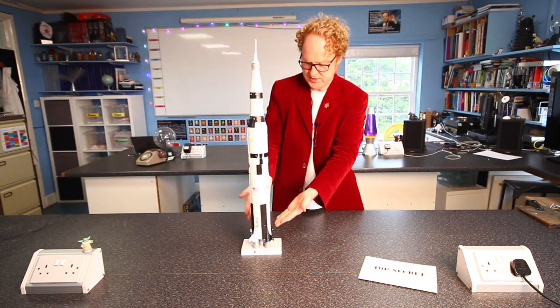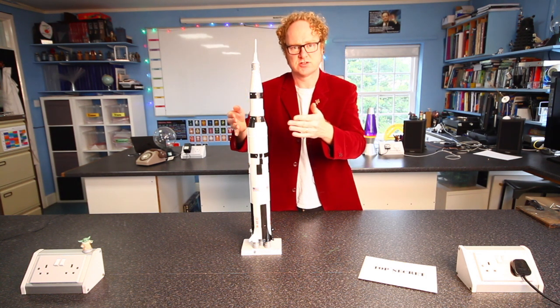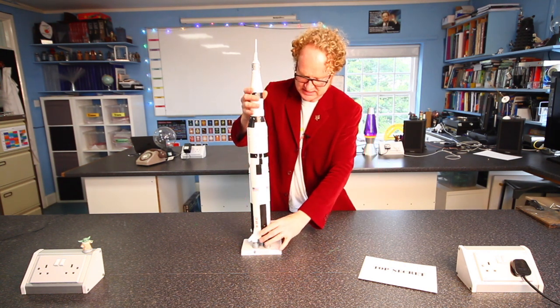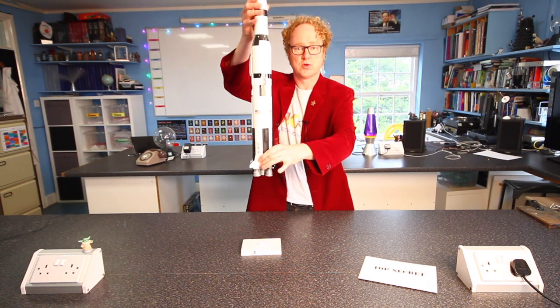All of this part of the rocket contained fuel — hydrogen and oxygen — which combined together and burned together to make the most immense squeaky pop imaginable. And that provided enough energy to blast the rocket off towards orbit.